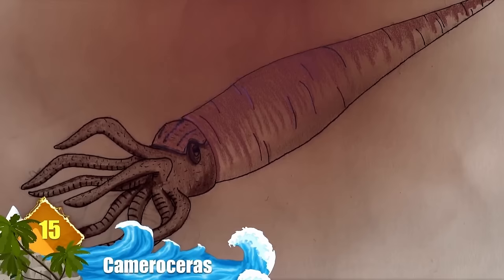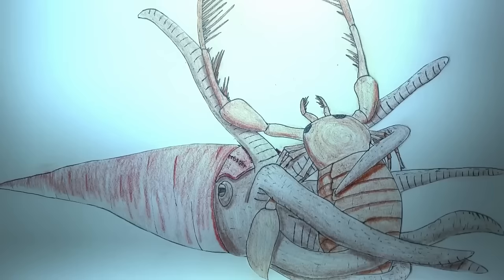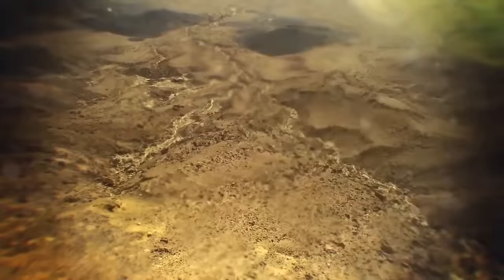Number 15: Cameroceras. Its upper body size can only be estimated, yet this is still regarded as one of the largest cephalopods that ever existed, some 470 million years ago — and some sources claim it's the largest one of all. Researchers say the animal may have reached 30 feet based on its shell remnants. It had tentacles growing from its cone-like shell that were used for seizing prey, and a hard beak at the base of its tentacles would have cracked open the prey's shell or exoskeleton. They're related to modern squids, cuttlefish, and octopuses.